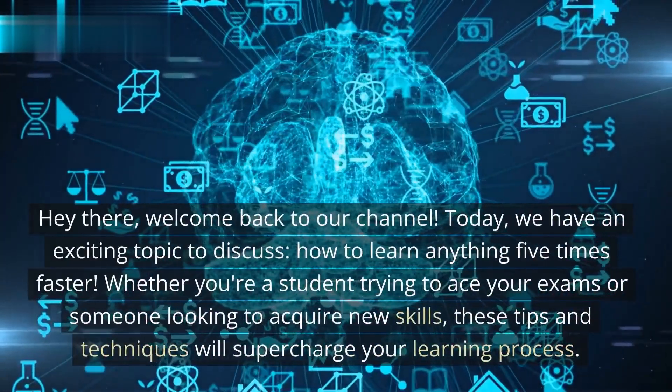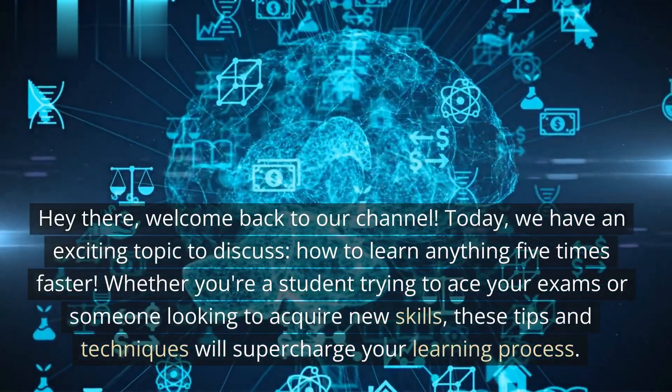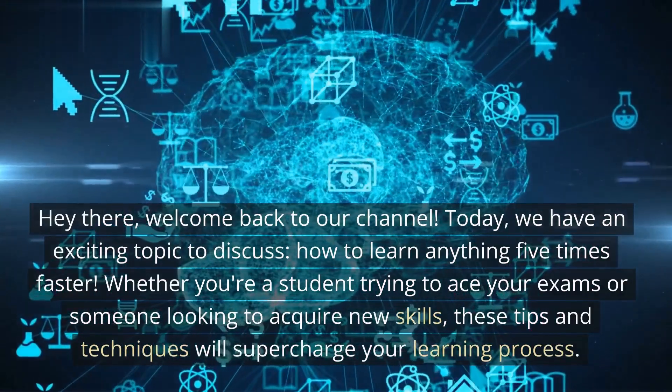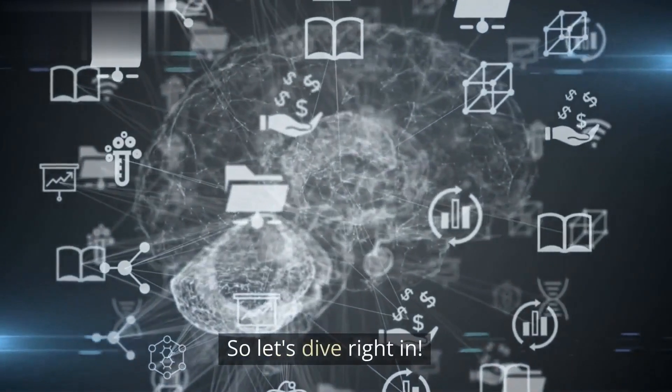Hey there, welcome back to our channel. Today, we have an exciting topic to discuss: how to learn anything five times faster. Whether you're a student trying to ace your exams or someone looking to acquire new skills, these tips and techniques will supercharge your learning process. So, let's dive right in.